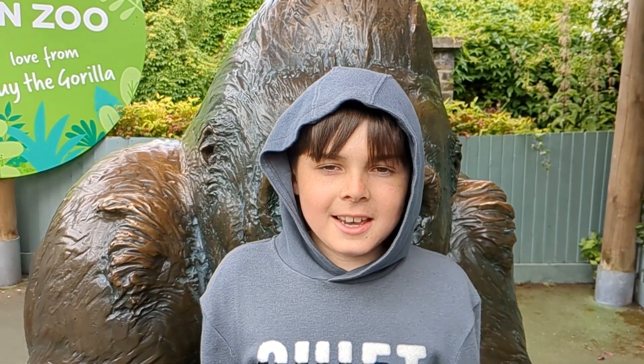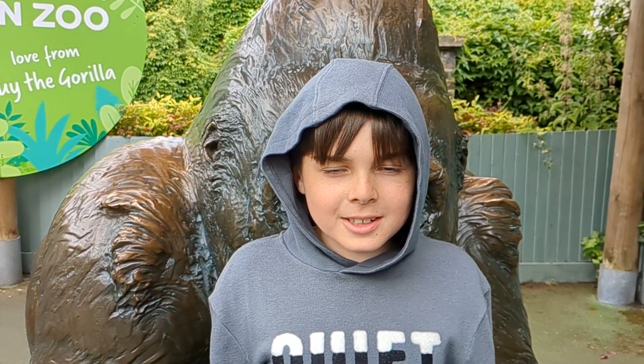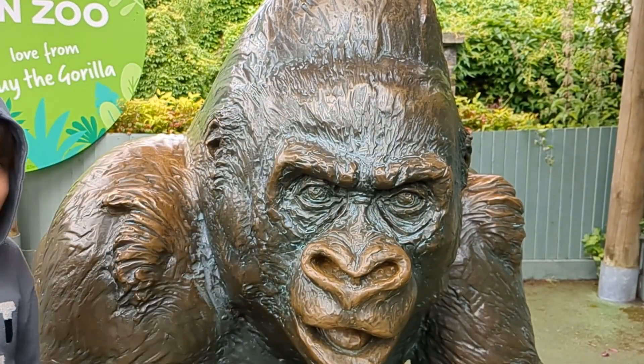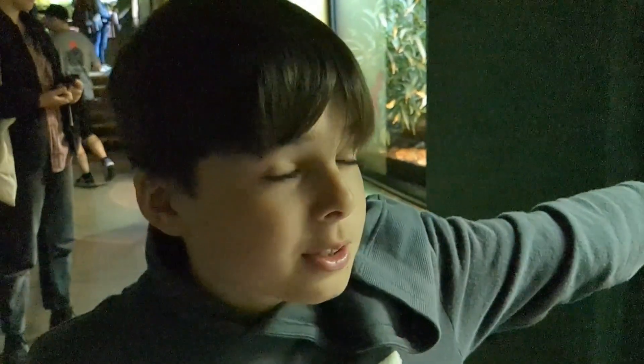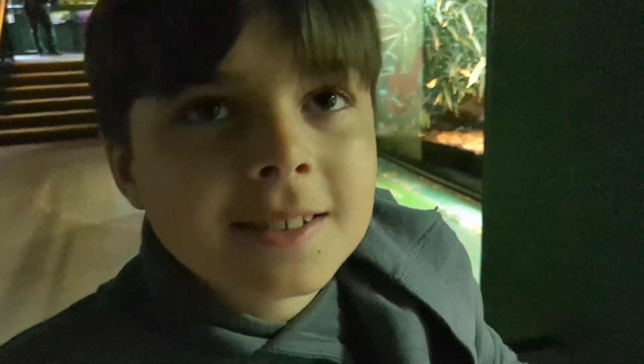Hello, welcome back to Talbans TV and today we will be going to London Zoo. This is a Chinese crocodile and it's been around since the time of the dinosaurs.